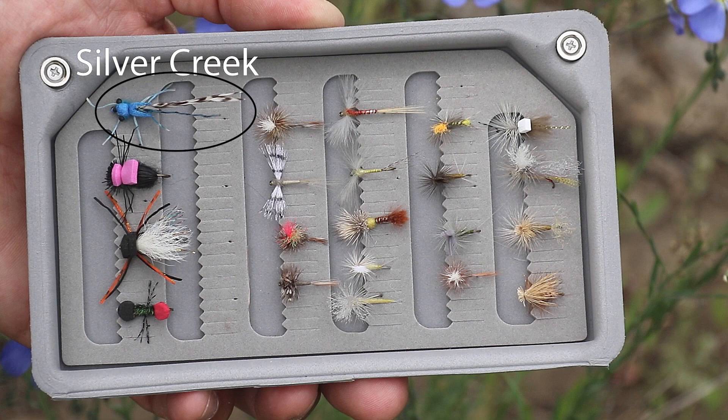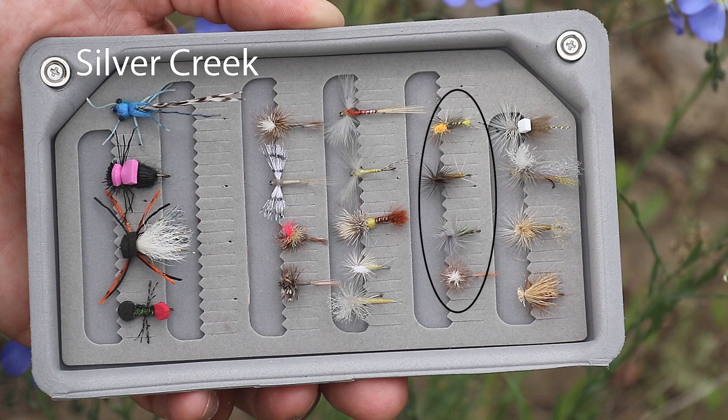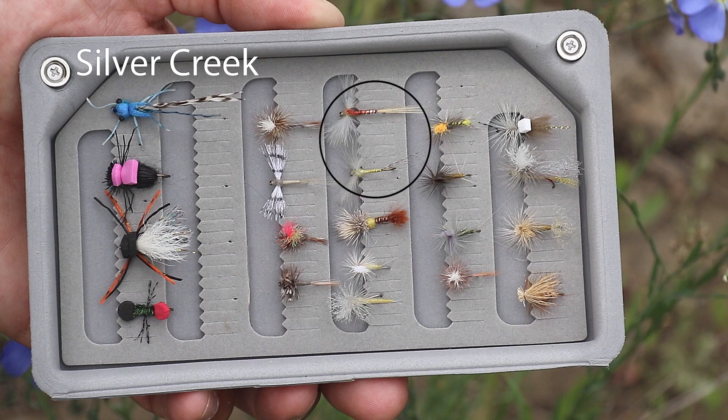Damselflies fished in the middle of the day can bring even the biggest fish to the surface. You'll want to be armed with a number of mayfly patterns, including Callibaetis, Pale Morning Duns, and Baetis. Specifically, Dun patterns and Spinner patterns in your Callibaetis — that high visibility pattern is awfully nice as well. When it comes to Pale Morning Duns, you'll want Spinners, Cripples, and Duns.